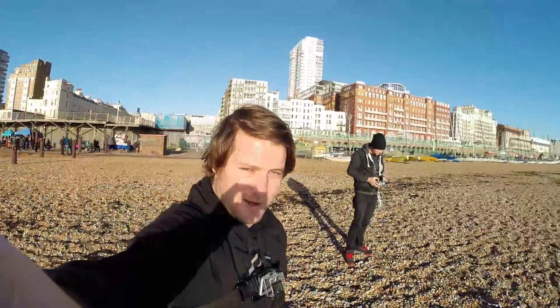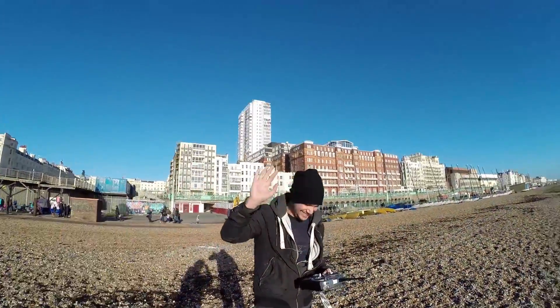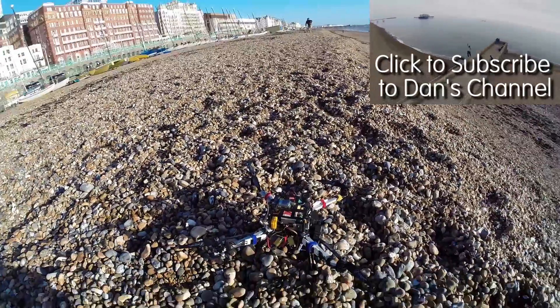Hey guys, we finally made it down to Brighton Beach. It's very bright over here, so sorry if I'm squinting. But there's Dan - that's Dan I was telling you about earlier. Say hi Dan. And this is Dan's quadcopter. So what exactly, what model is this, Dan?